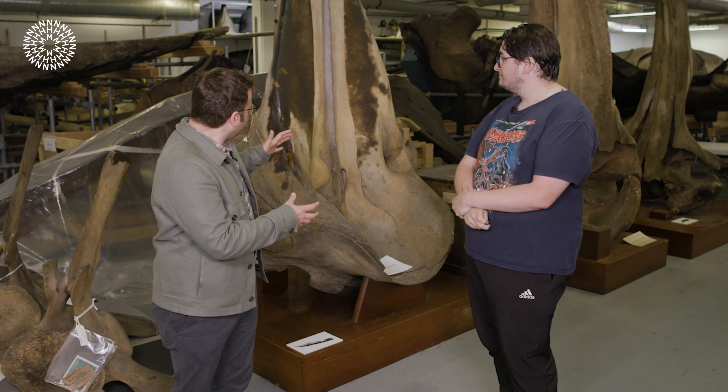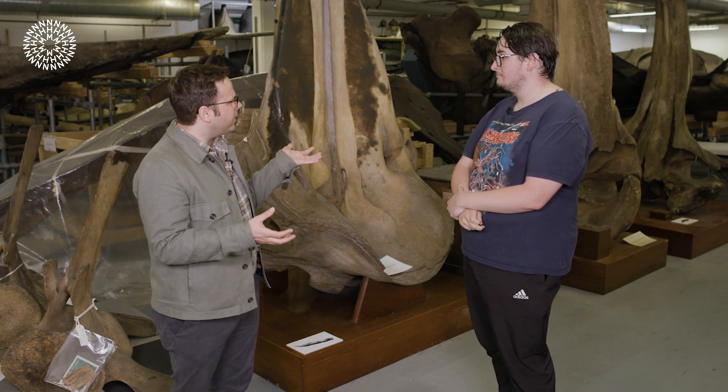They use the spermaceti to effectively amplify sound. The way they produce sound is through the phonic lips, located internally just below the blowhole at the top of that bulky head. The left nasal passage goes up to the blowhole; the right nasal passage goes to the phonic lips. By passing air through that nasal passage, they produce clicks and what are known as codas — which can be unique to very specific pods of sperm whales. A coda is almost like a song.